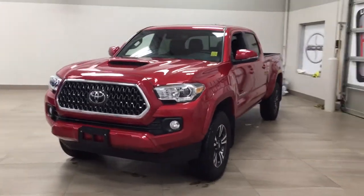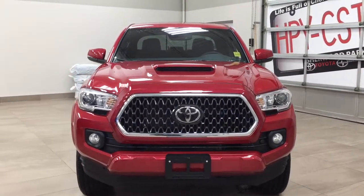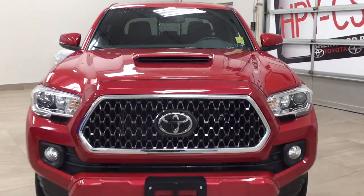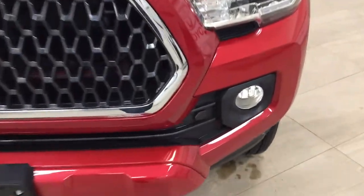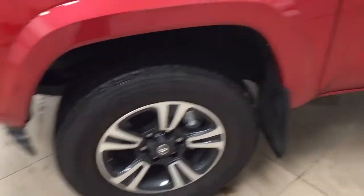A couple of the exterior features you'll see on this Sport Upgrade are its daytime running lights. You also have your fog lamps. Taking a closer look at the front bumper, you can see your plug-in block heater. Over on the side, you have the 17-inch aluminum alloy wheels.